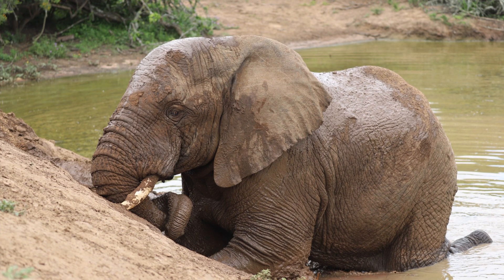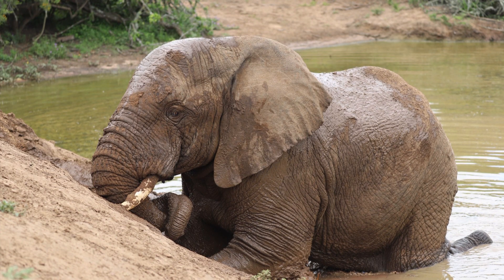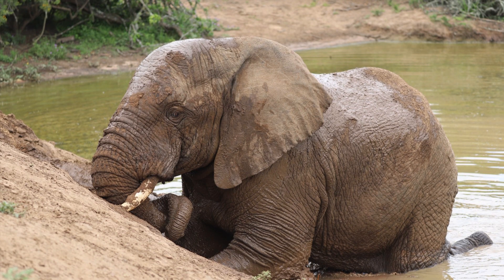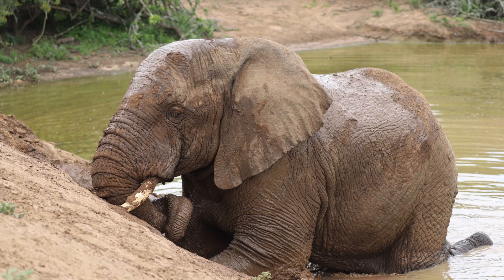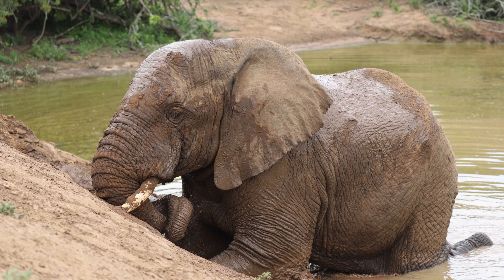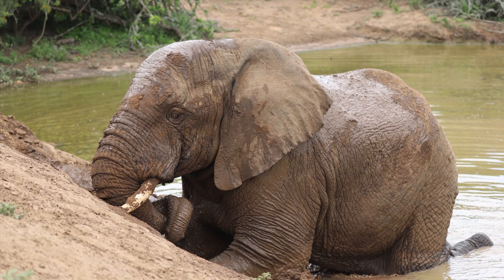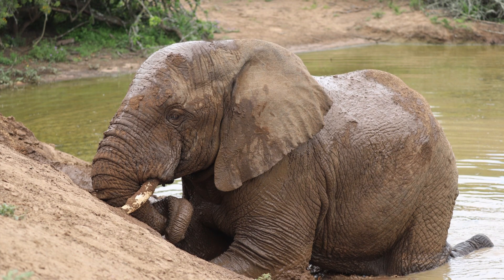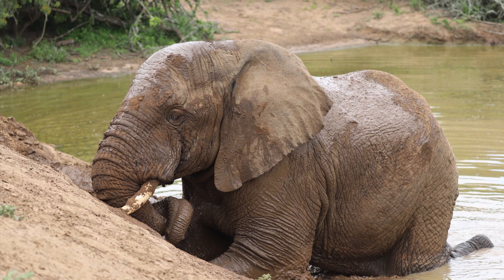But they also do it for minerals, and we figured this is what this fellow might have been doing. The minerals they ingest, they need for their digestion and for their health. But when they dig, they change the geography for all. Their digging also helps with stirring up mud that they place on their skin, or water that they spray on their body to protect against insects and also the sun.